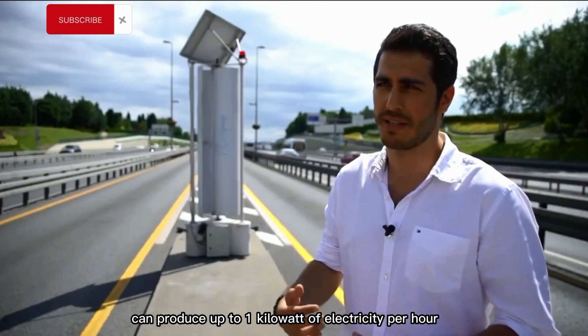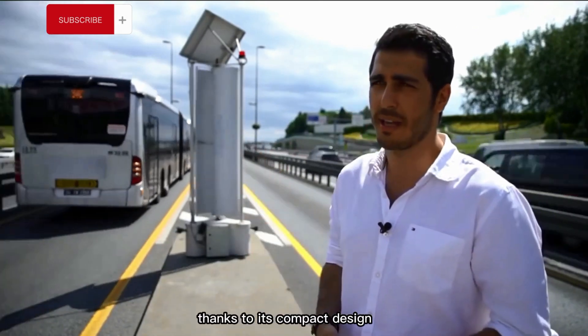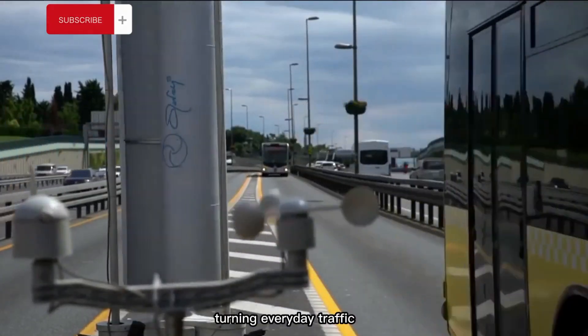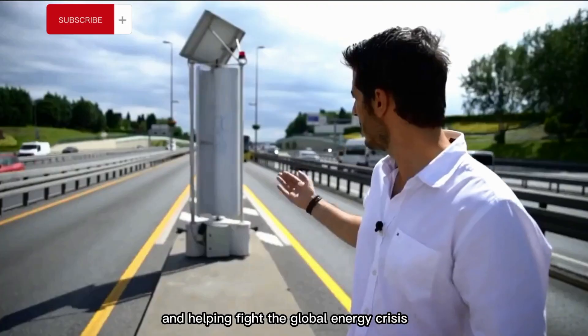Enlil can produce up to 1 kilowatt of electricity per hour. Thanks to its compact design, it can be easily installed along existing roads, turning everyday traffic into a source of renewable power and helping fight the global energy crisis.